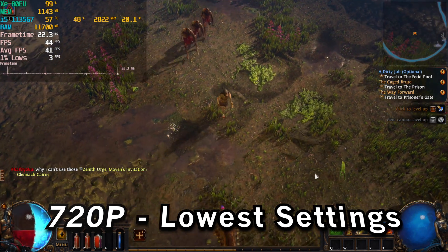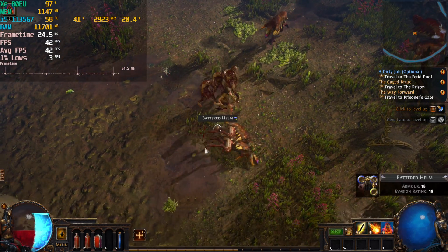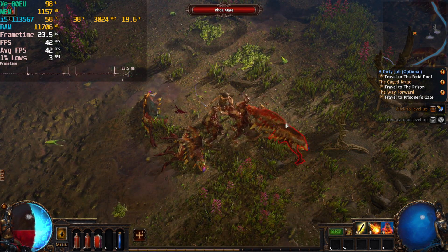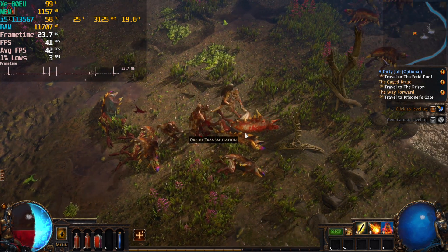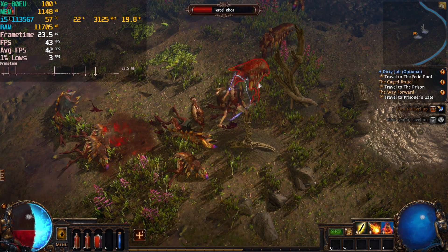At 1080p we do take a noticeable performance hit, specifically in the 1% lows and the averages. Those averages drop down a good 20 fps, and then those 1% lows do about the same — we're down to 3 fps.